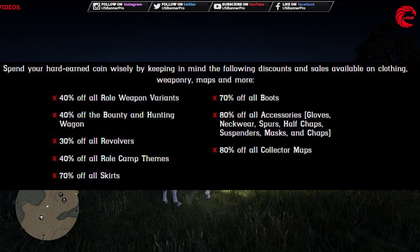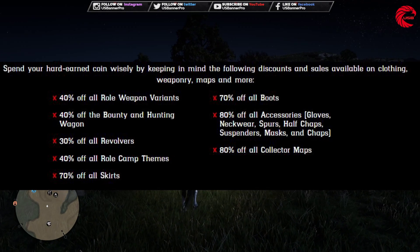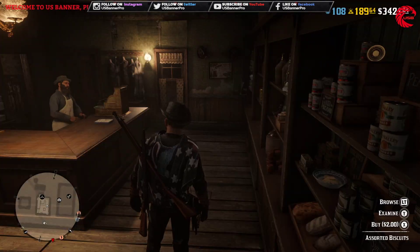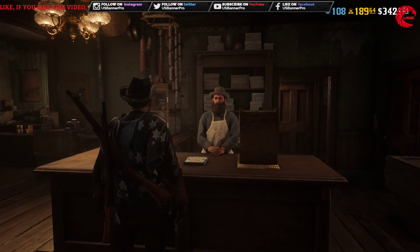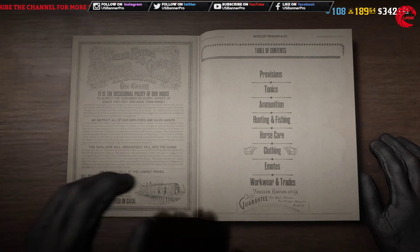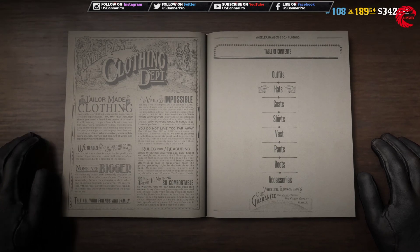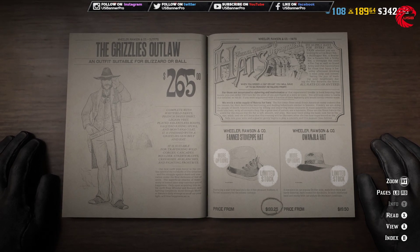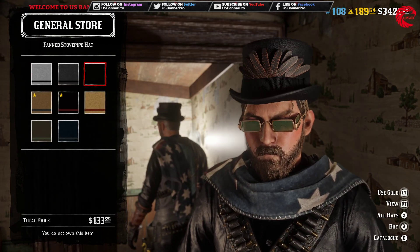Let's go check our catalog now. I'm heading to Valentine right now, and here we are — let's start checking.